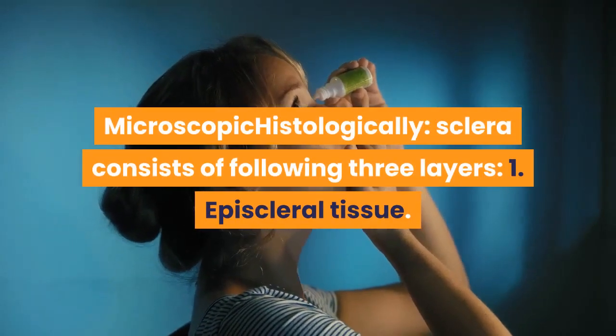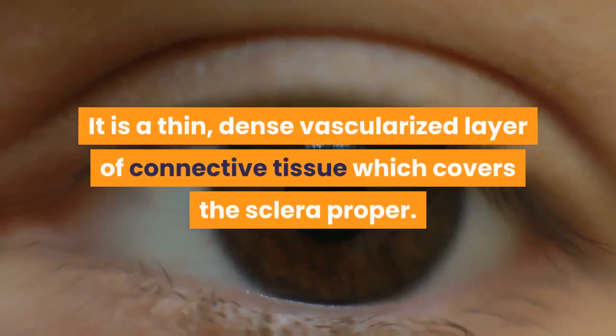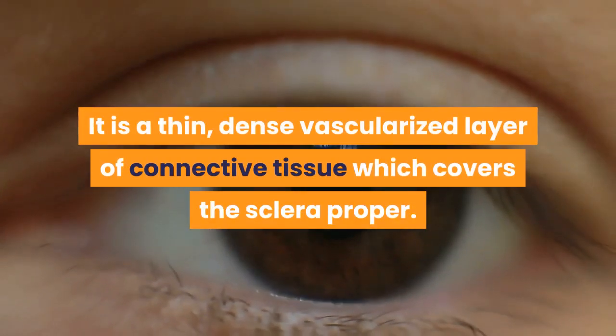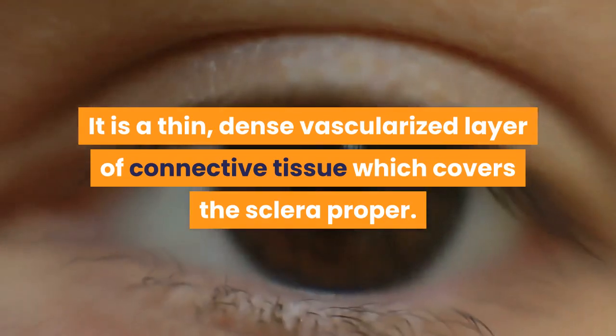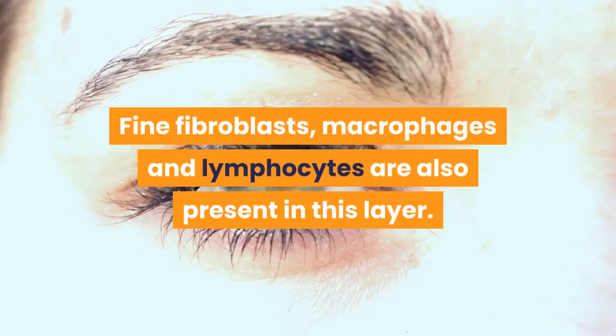Microscopically, sclera consists of the following three layers. First, episcleral tissue: it is a thin, dense vascularized layer of connective tissue which covers the sclera proper. Fine fibroblasts, macrophages, and lymphocytes are also present in this layer.